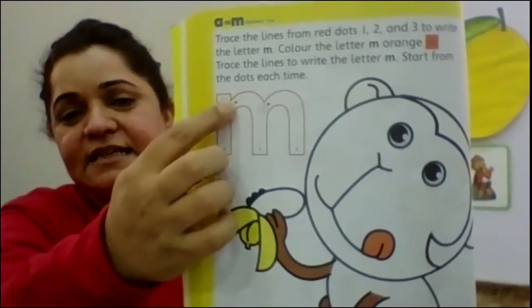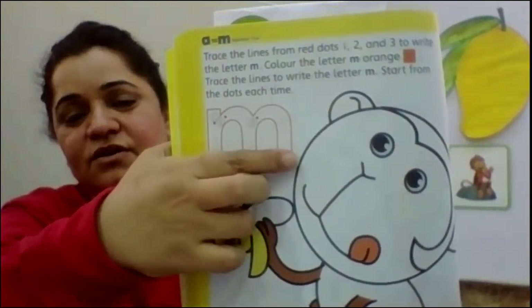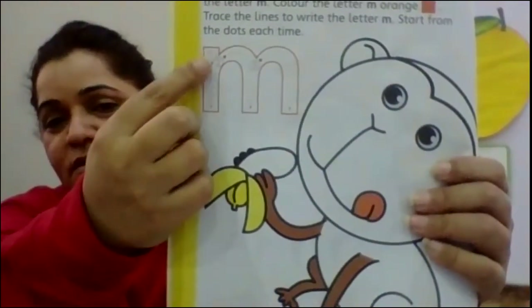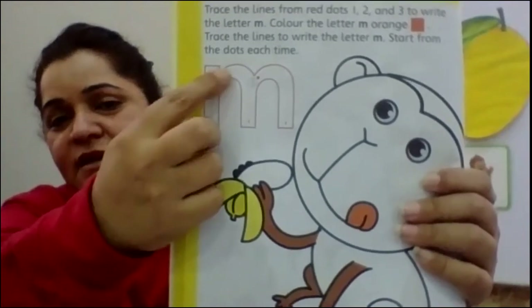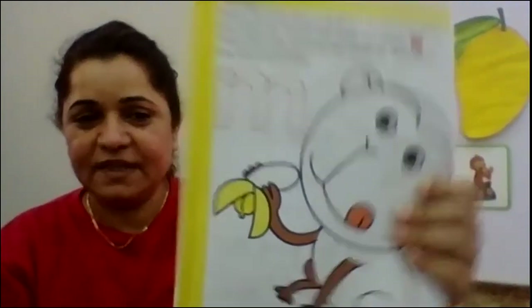Yes. Then number two. Good. Good. Okay, now everybody hold your pencils in your hand. Very good. Now you are going to trace it with the pencil. Put your pencil over here straight down. Then a little curve. Then a little curve. Then come down. Easy. Yes.